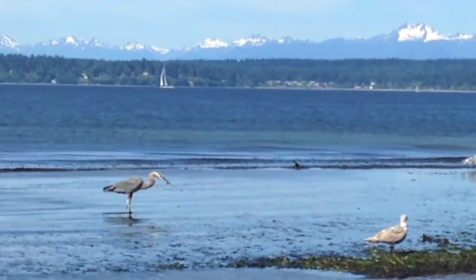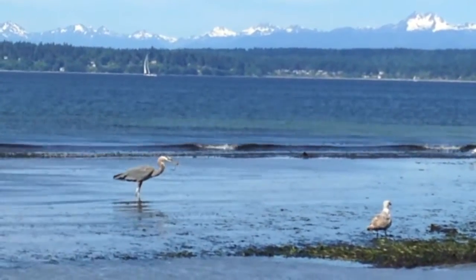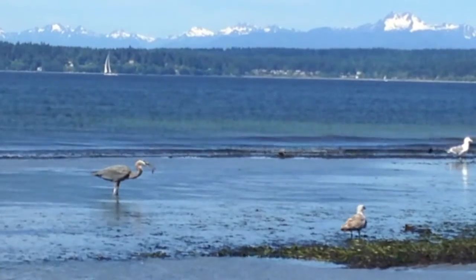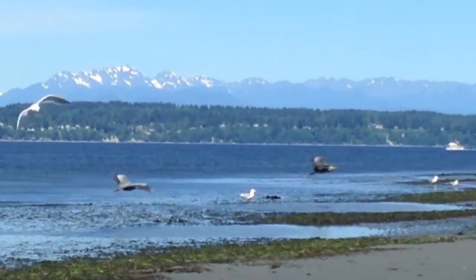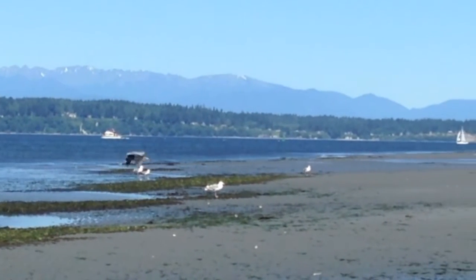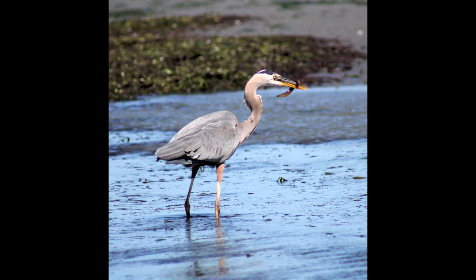It can be a little bit tricky for a young heron to learn how to properly position food in order to eat it. Unfortunately its sibling is more interested in stealing food than hunting for itself. Here's a photograph I got of the juvenile, and one of the adults who caught another gunnel — a fish that looks like an eel.